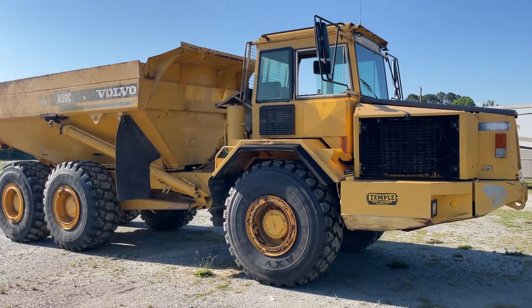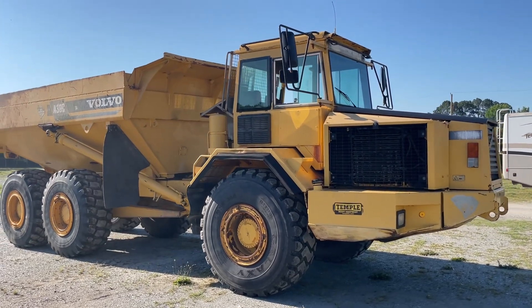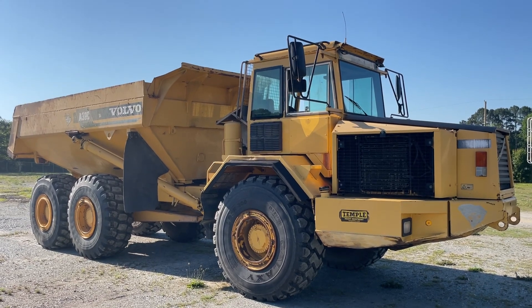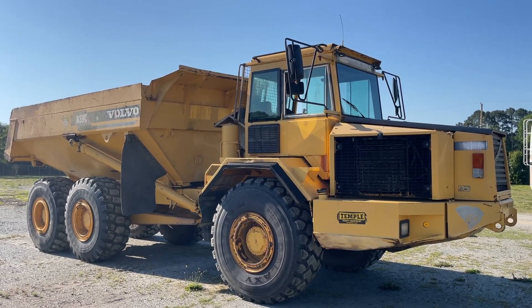Touch the starter, fires up cold. Give us a call: 704-292-9620. Temple Heavy Equipment. These trucks are in Rockwell. Come get you some good traction.